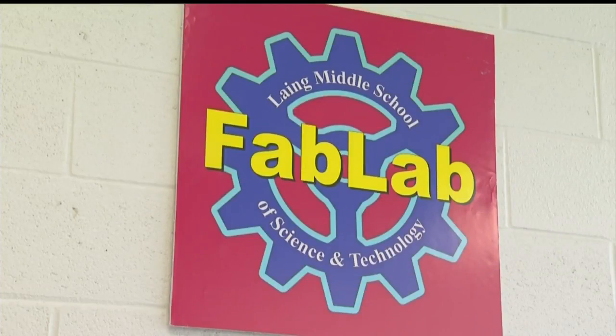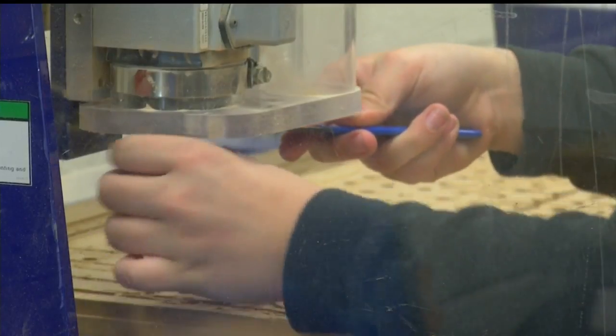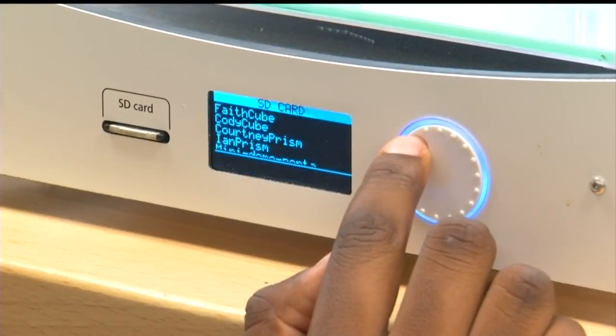The school has the Fab Lab as a resource for the entire school — a place where students learn how to use 3D printers, laser cutters, and other electronic equipment. The STEM approach definitely helps students stay engaged in their learning and definitely helps make school more fun.